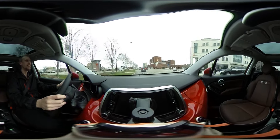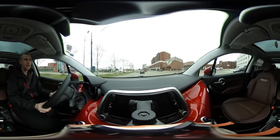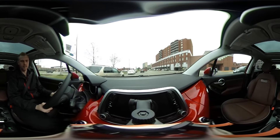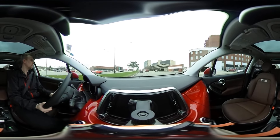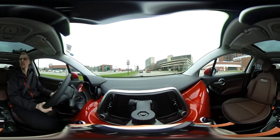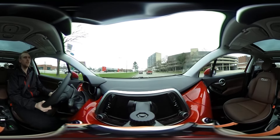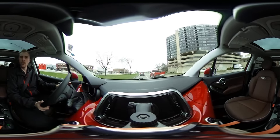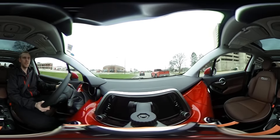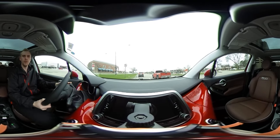Try not to speed here. All around, this is great. And there we are back by the dealership — Alfa Romeo. I'm going to go ahead and cut the video. Thank you so much for coming on this ride, and I hope you enjoyed.